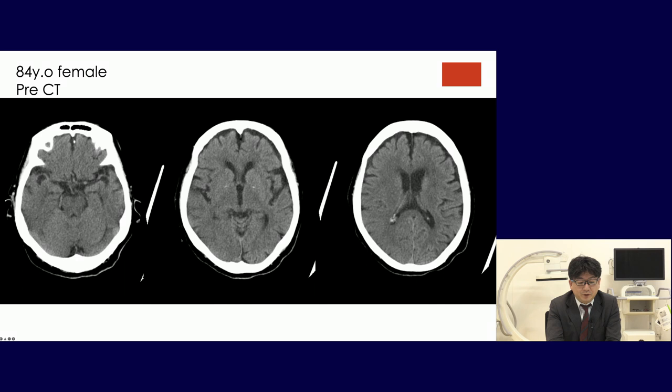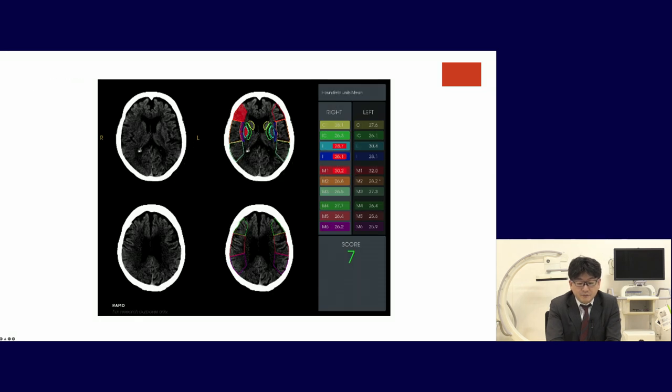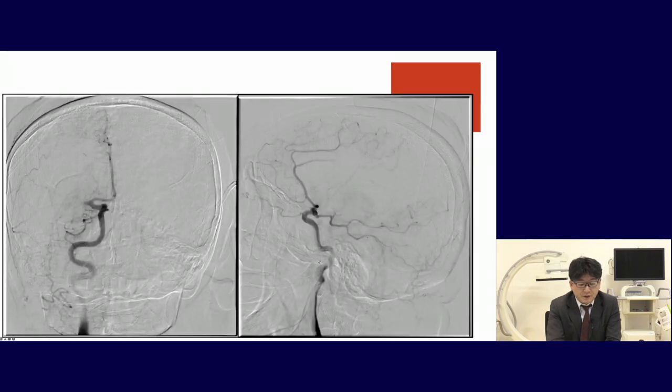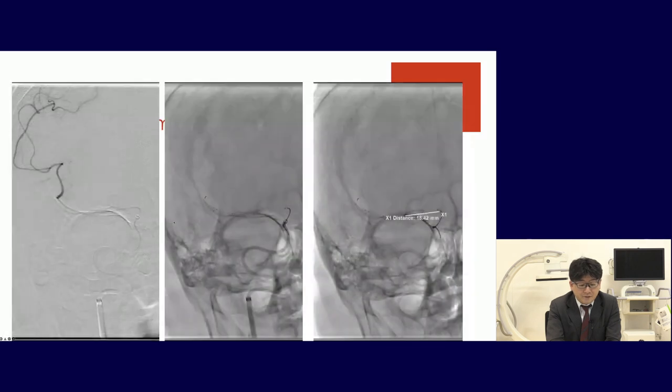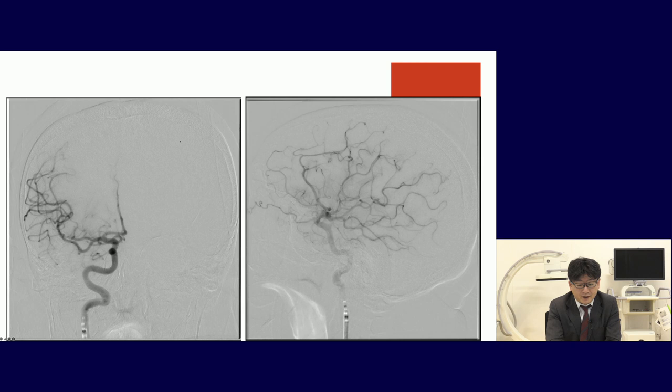Here is one case: an 84-year-old female. Pre-operative CT and CT angiography showed ICA occlusion. The RAPID system showed ASPECTS of 7, confirming good indication for thrombectomy. In the DSA room, ICA angiography showed M1 proximal occlusion. We navigated the microcatheter to the start of the clot, deployed the stent, advanced the suction catheter, and achieved good recanalization TICI 3.